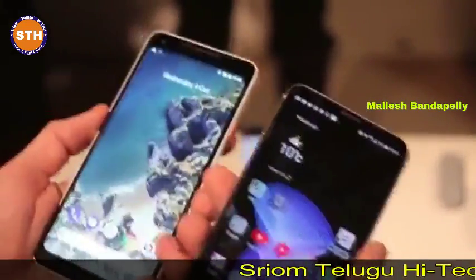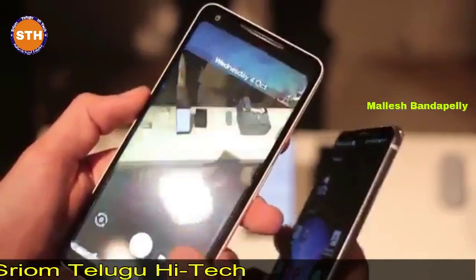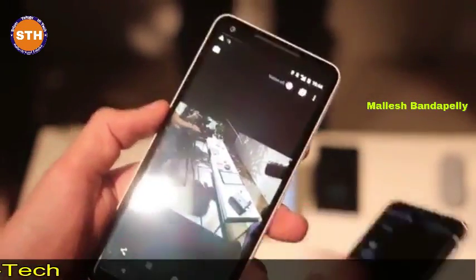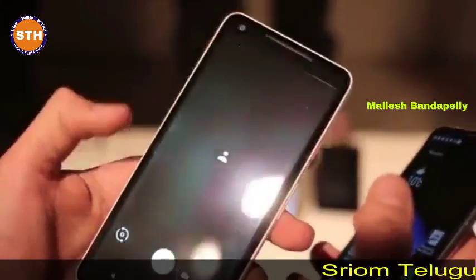The front camera setup is also different. The Pixel 2 XL has what appears to be a 7-megapixel front camera — firing that up now so you can take a look at it in action.